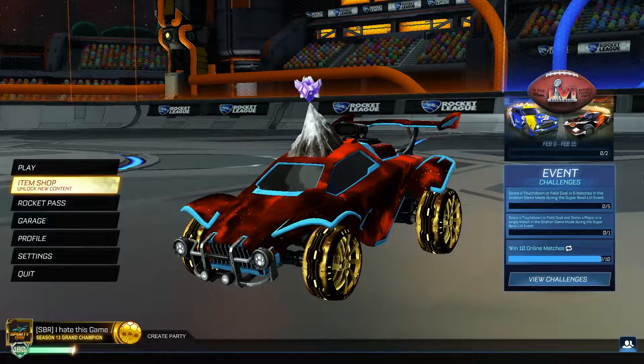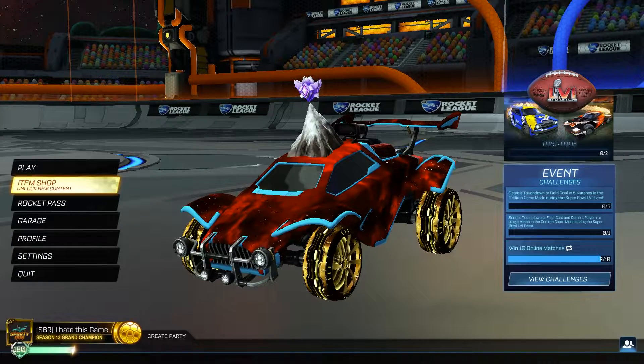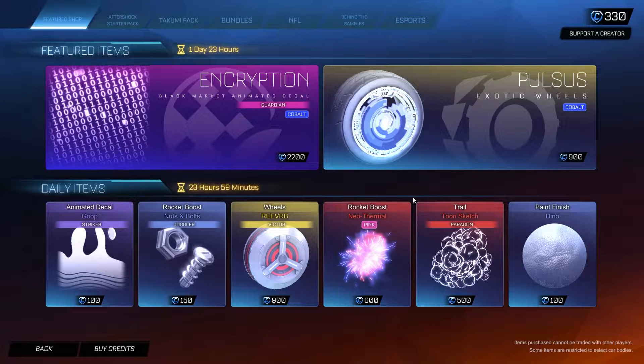Hey, what is going on guys? It is Sprintan here. Welcome back to another Rocket League item shop video. Today is February 15th, Tuesday 2022, and the item shop is pretty okay — not terrible. We got some pretty good items in today's item shop.